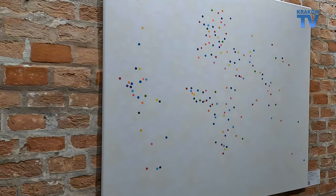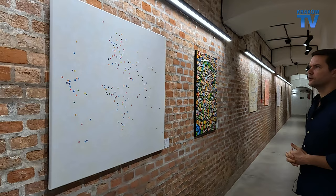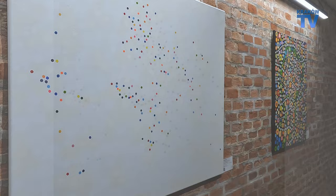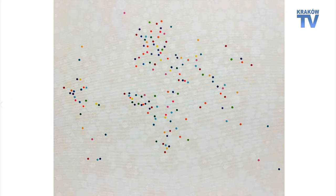Here we have world capitals — not all of them, but I wanted to include enough of them to give people an idea geographically of what it is before they even look at the title. I think a good starting point is Africa — that's quite obvious there — and then from there you can work around the painting. I decided to use a very minimalist background for this one, simply because it's world capitals — I wanted to simplify it and not make it too chaotic.